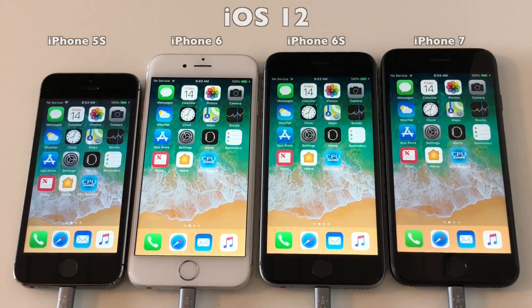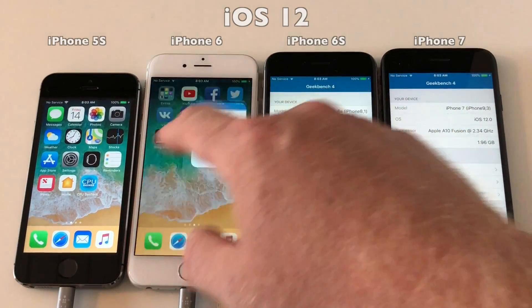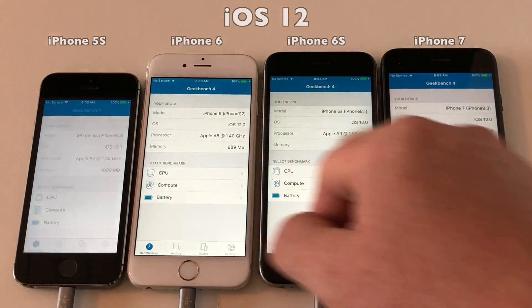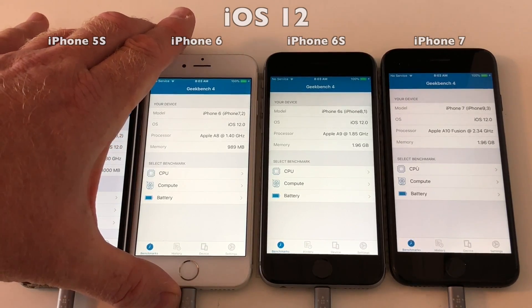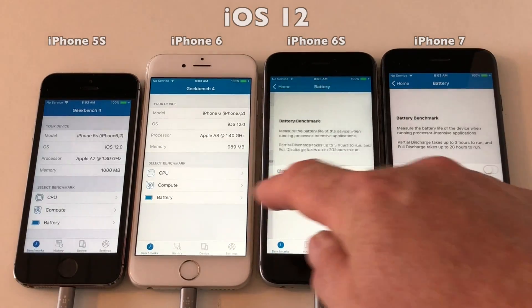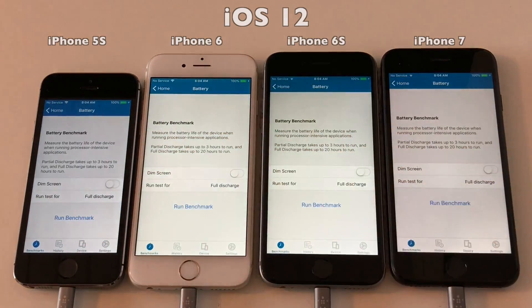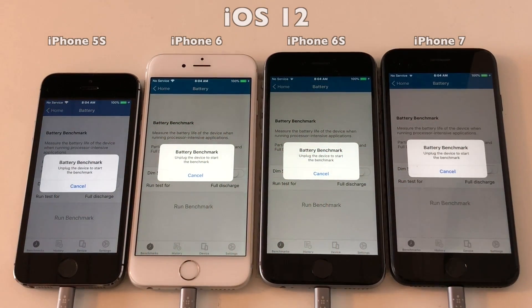So let's just get these devices back into Geekbench and we will run the battery test once more, now on iOS 12, and then compare the scores afterwards. All devices are now almost ready to go. Let's get them started by cutting the power — cutting the power right now.